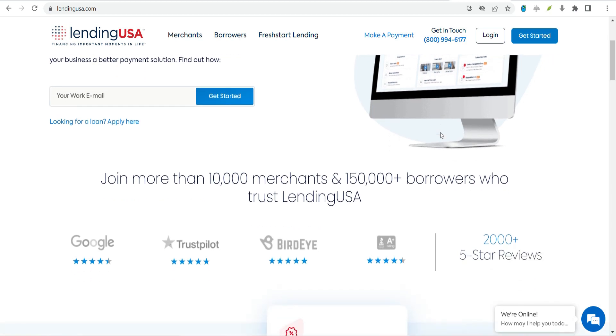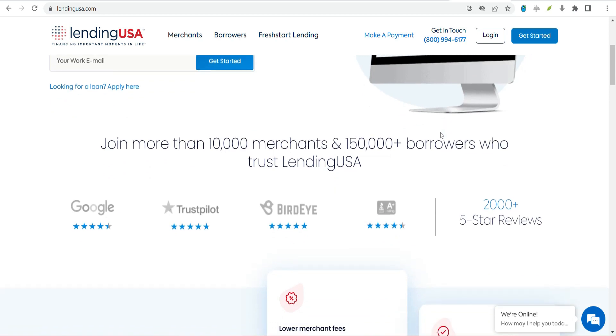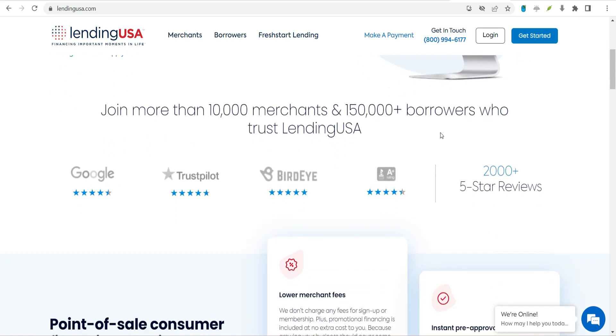Drawbacks: Borrowers pay an origination fee of up to 8% of the loan. Lending USA does not offer loans for borrowers in all states.